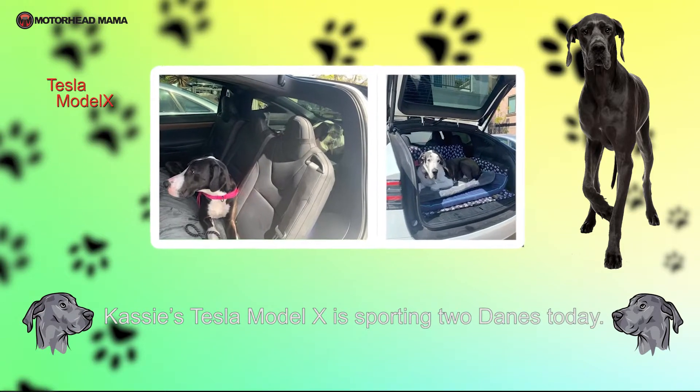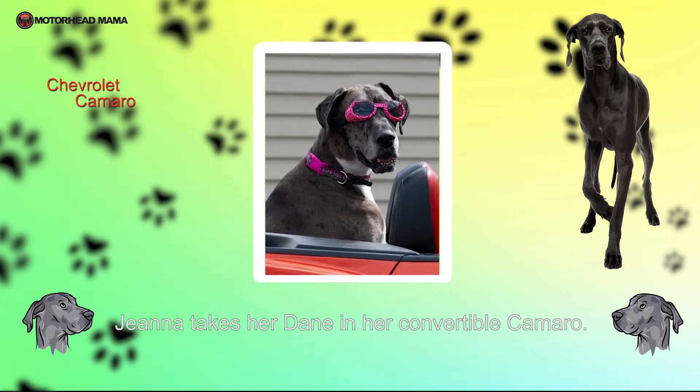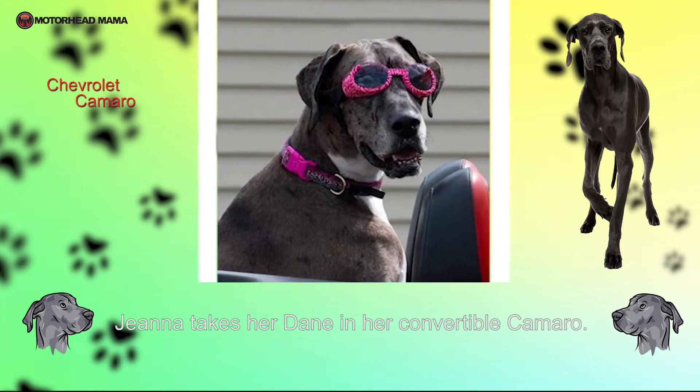Cassie's Tesla Model X is sporting two Danes today. Gianna takes her Dane in her convertible Camaro — check out those goggles.